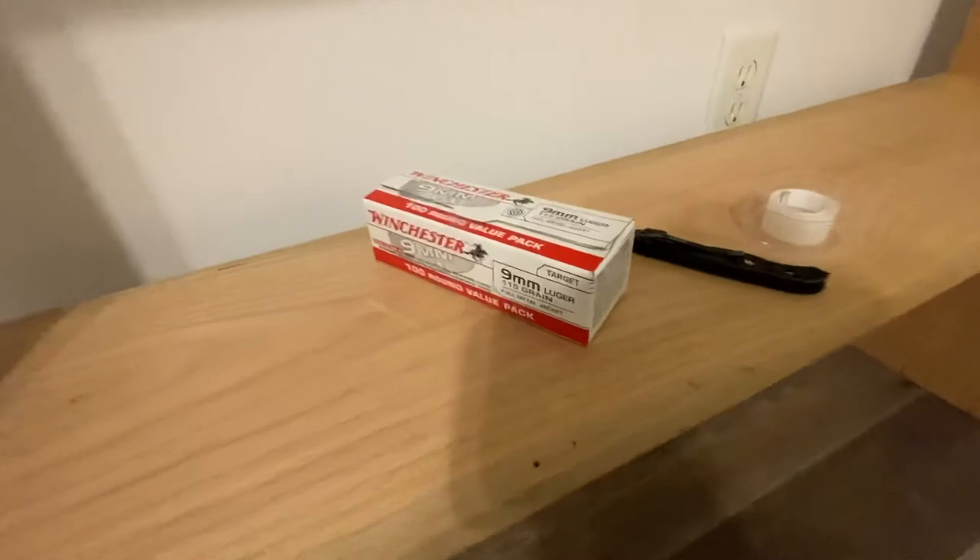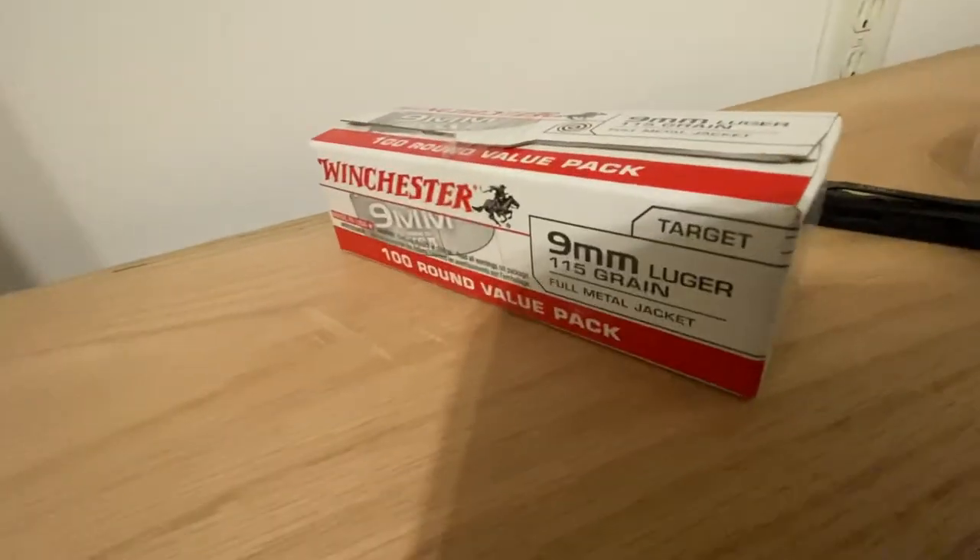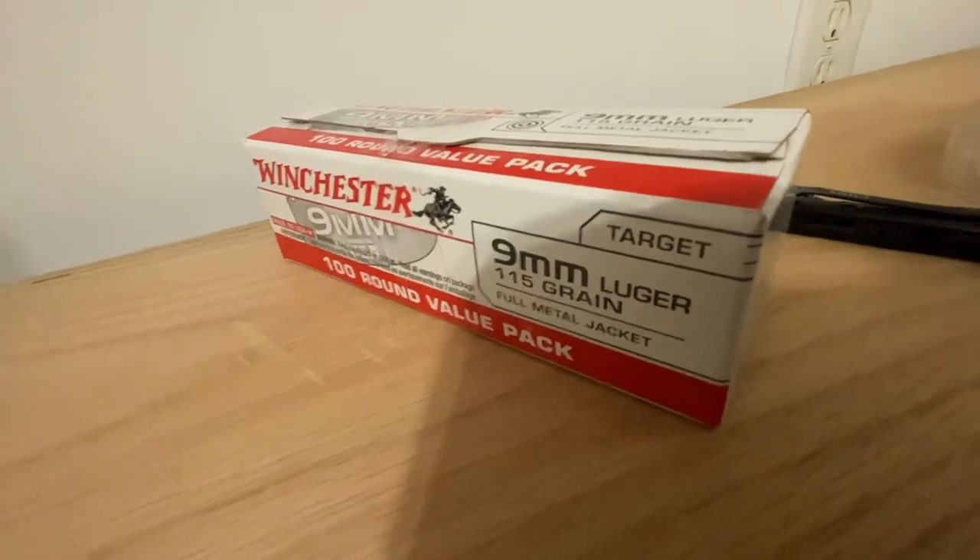The links will be in the description to Winchester's website — it's all over their website homepage, so go check it out. They can either send you a check or they will send you new ammo, so definitely look into it and make sure your ammo is good to go.